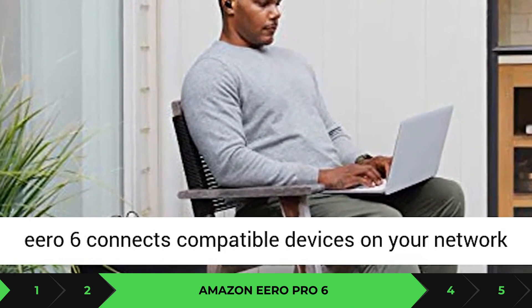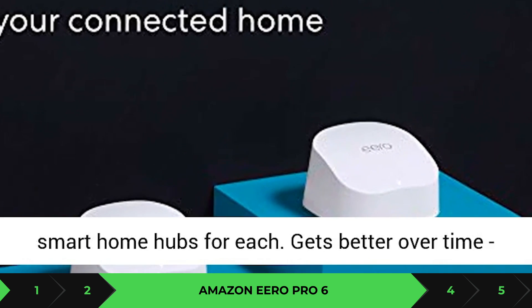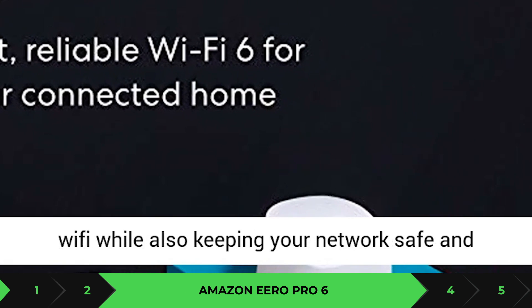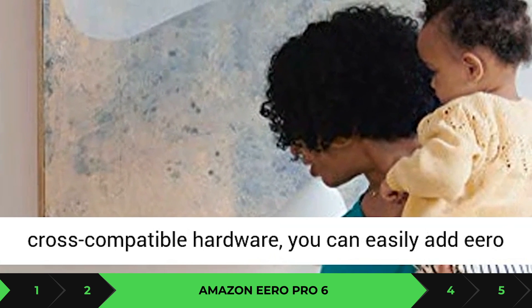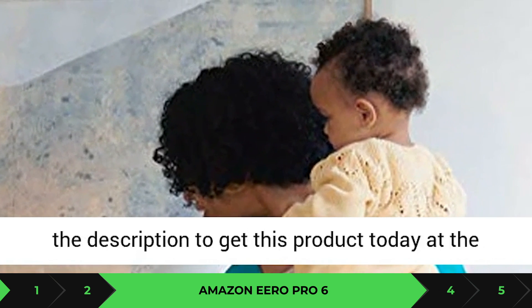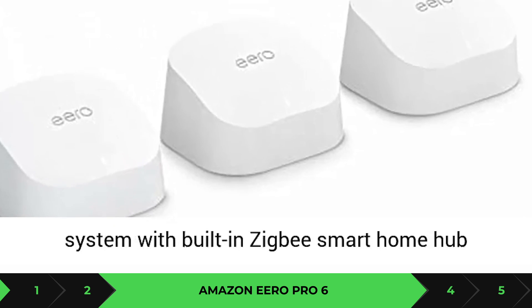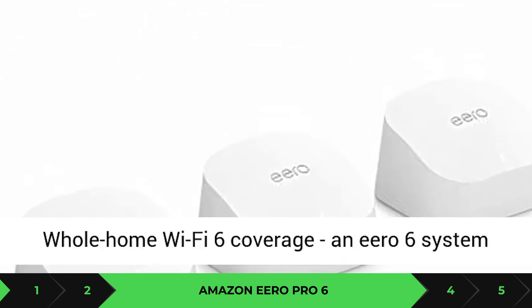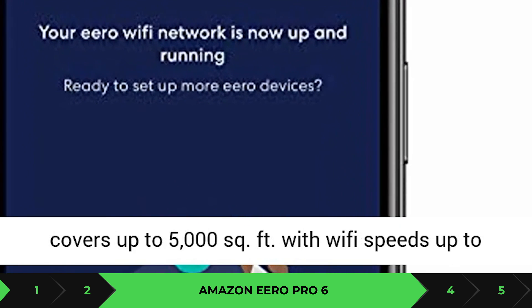The Eero Pro 6 also features a built-in Zigbee radio that lets you pair smart locks and smart lights with your voice assistant without needing any extra hub hardware. So if you're already an Alexa user with a smart home setup, this is definitely one to consider. It comes in at around $599, but that's actually reasonable because the previous option was $700 for only two antennas — this gives you three for around $600. Highly recommended if you have a large house or need connectivity at a longer distance.